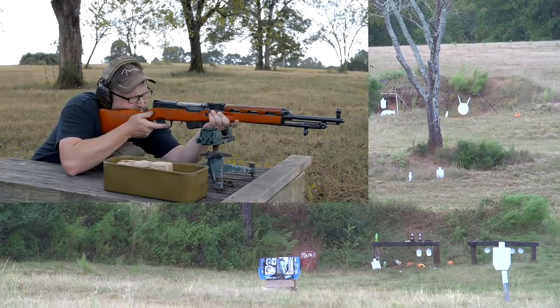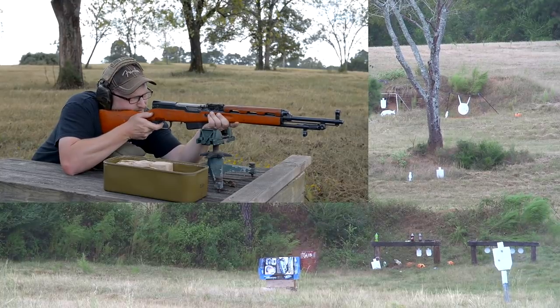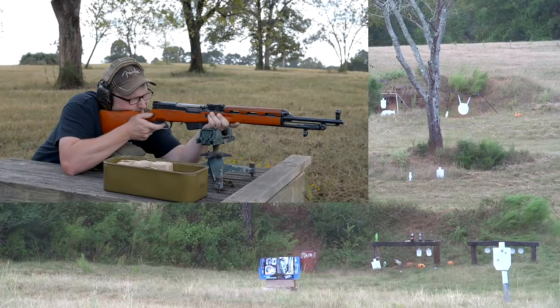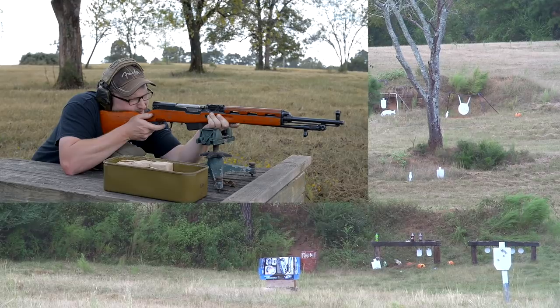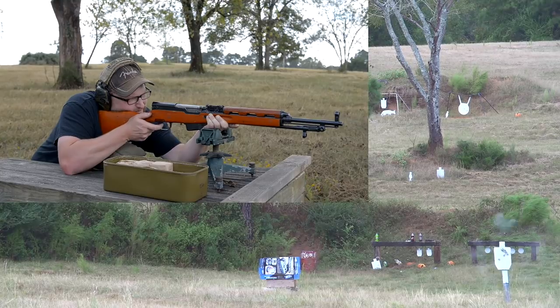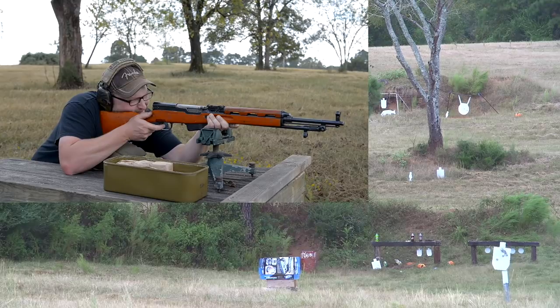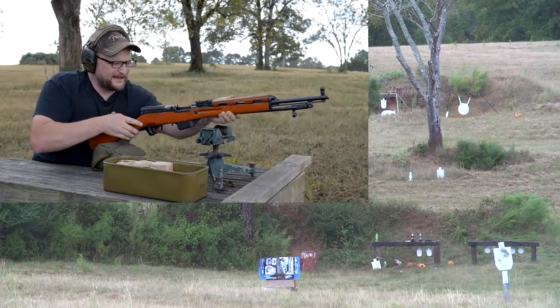I'm just going to aim right at it at 100 yards and see what happens — shoot a little group quick. I don't really have much to aim at, it's just sort of a big blob down there. Besides that first shot, it's stacking into about a fist-size group. I don't think you could ask for better than that.